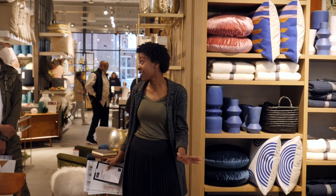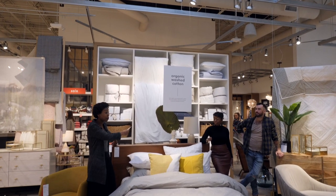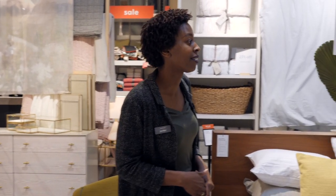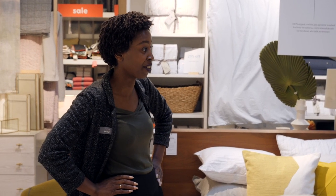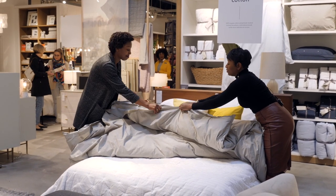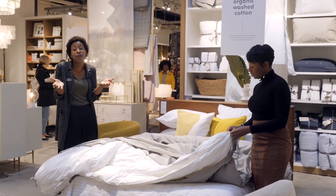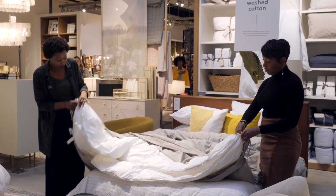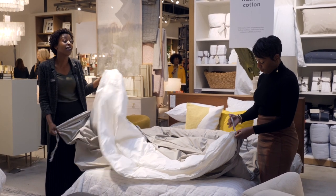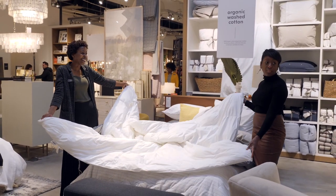Those were the three design aesthetics here at West Elm. Now the bed. Do you guys know what a duvet cover and a duvet insert is? A duvet would essentially replace your comforter. We use two inserts — you don't have to, but it makes it look fluffier. That's a trick if you want it.